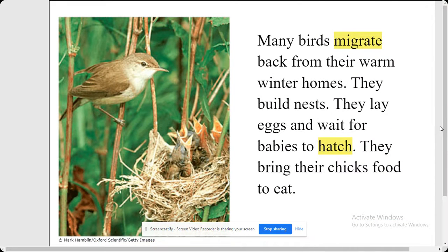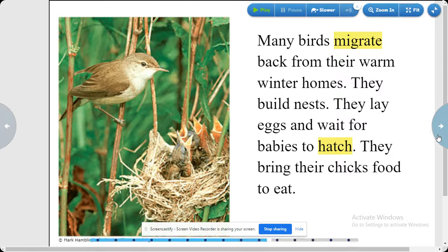Many birds migrate back from their warm winter homes. They build nests. They lay eggs and wait for babies to hatch. They bring their chicks food to eat.